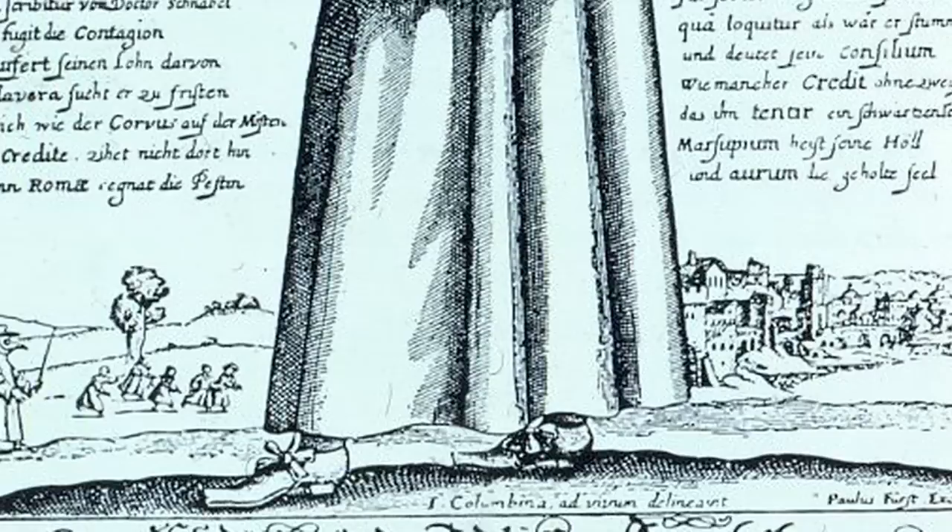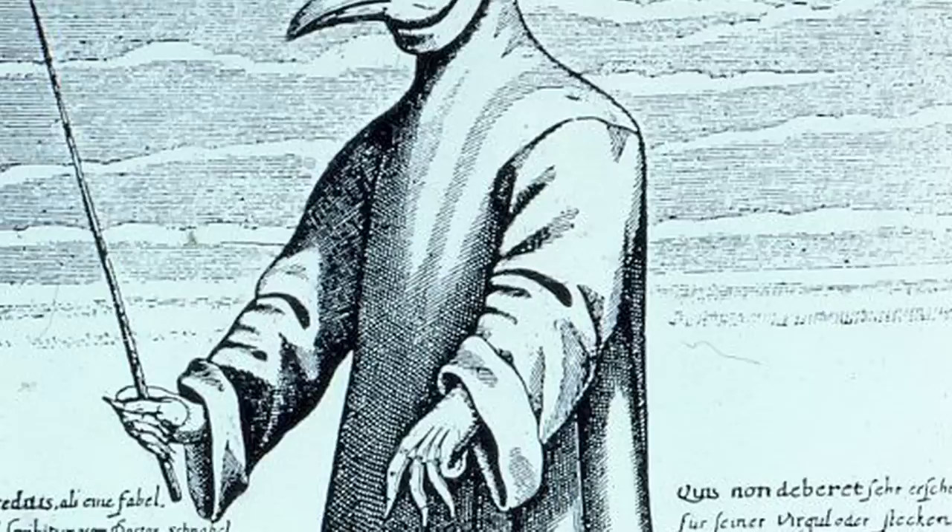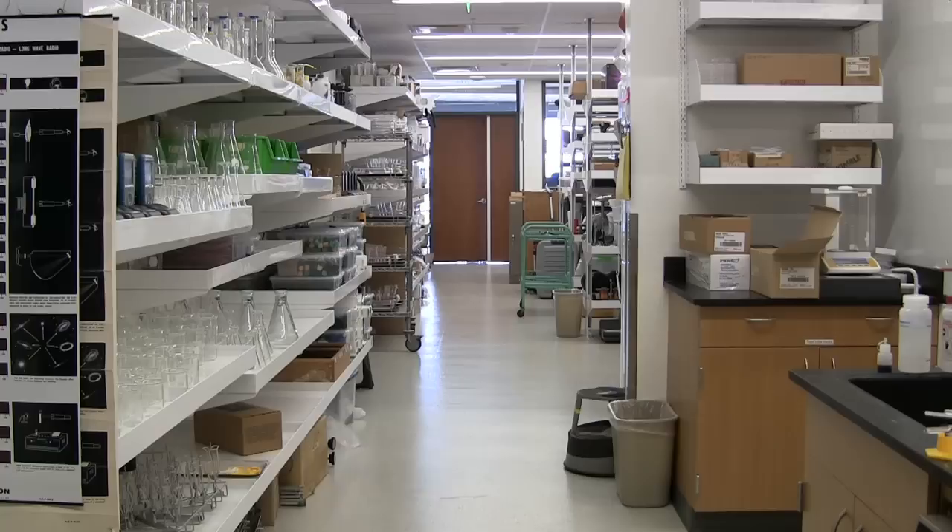Today, we know that typically you don't get diseases from bad smells. Instead, you get them from bad water, bug bites, flea bites, for example. But it took us a long time to figure that out. In fact, people did not discover that you caught plague from flea bites until about 1900. So the doctor back in 1600 had this idea that you caught plague from something in the air.